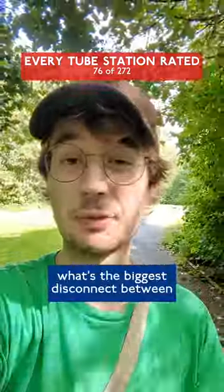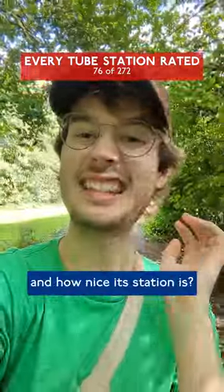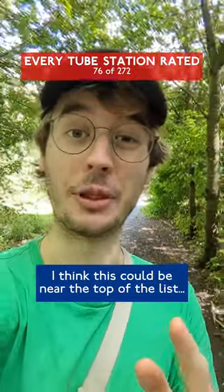Okay, Londoners — what's the biggest disconnect between how nice an area is and how nice its station is? I think this could be near the top of the list.